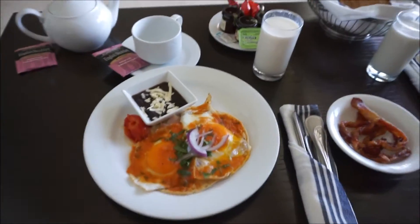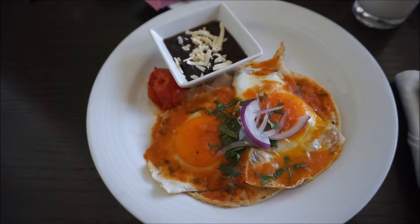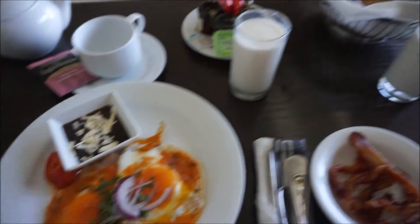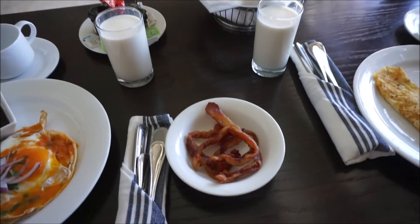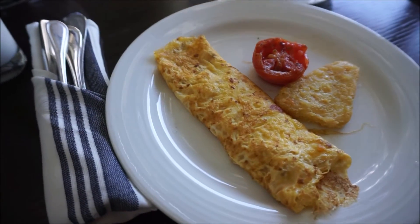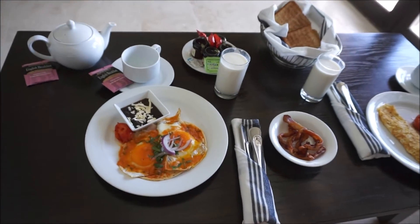Here's our little setup. I got the huevos rancheros, which comes with black beans and tomato with some diced onion, cilantro, and my eggs with red sauce. We have wheat toast and milk, and some tea. I asked for a side of bacon to go with Mark's meal, which is an omelet with cheese and a hash brown with a tomato.